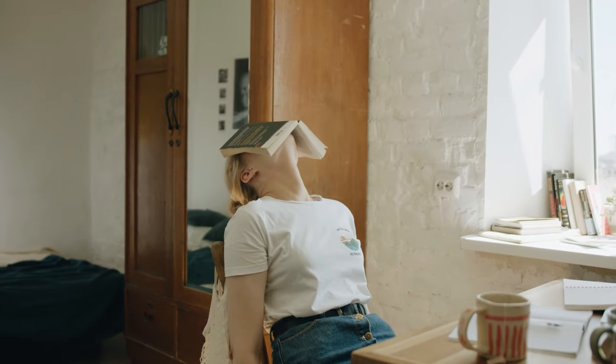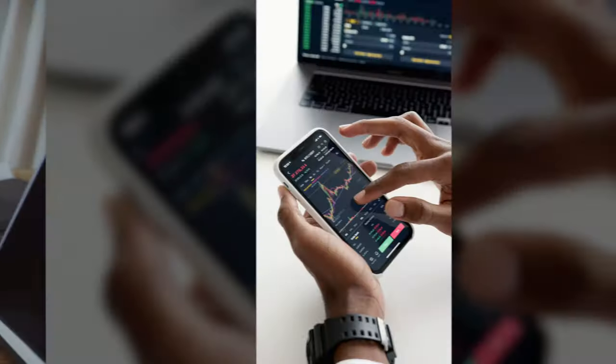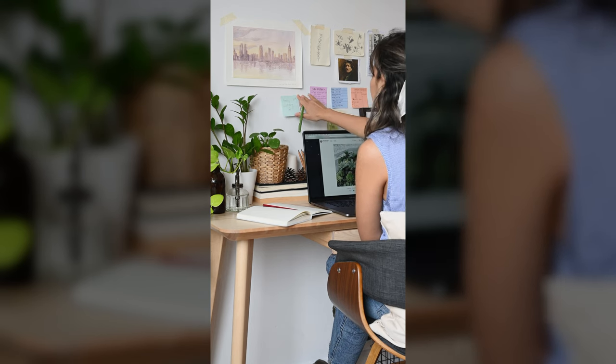For example, your why could be not wanting to go into debt if you lose your job, or wanting to pay down that stubborn student debt, or saving up for the down payment for a house, or to simply start investing. Once you determine your why, write it down and place it somewhere that you can see all the time.